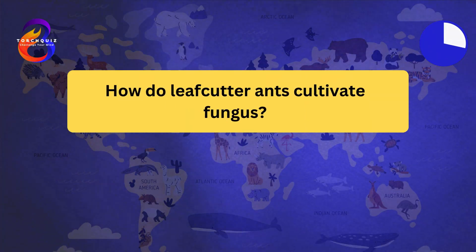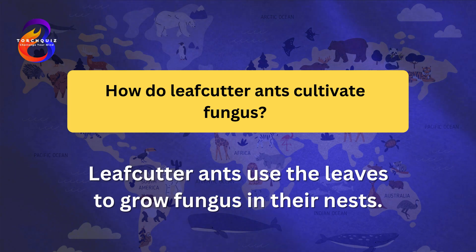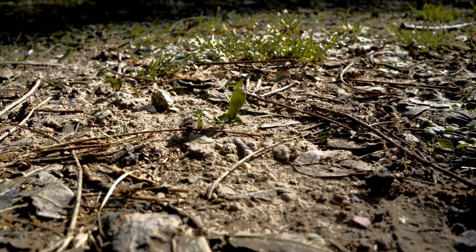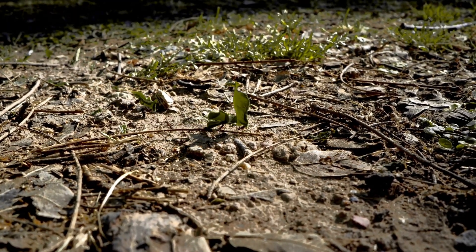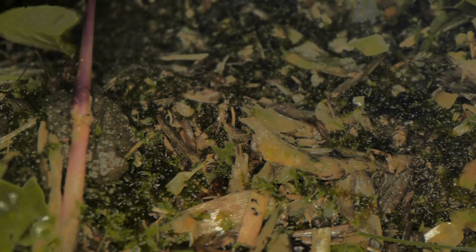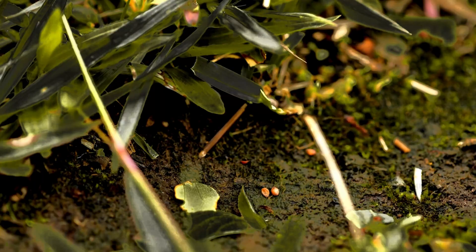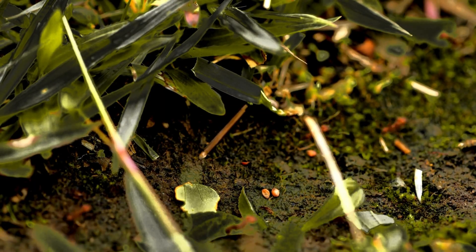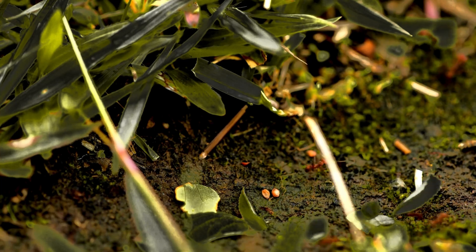How do leafcutter ants cultivate fungus? Leafcutter ants use the leaves to grow fungus in their nests. The ants chew the leaves into a pulp and use it as a substrate for the fungus. They care for the fungus, keeping it clean and free from other molds. The fungus produces food for the ants, creating a mutualistic relationship. This farming behavior makes leafcutter ants one of the few animal species known to cultivate crops.